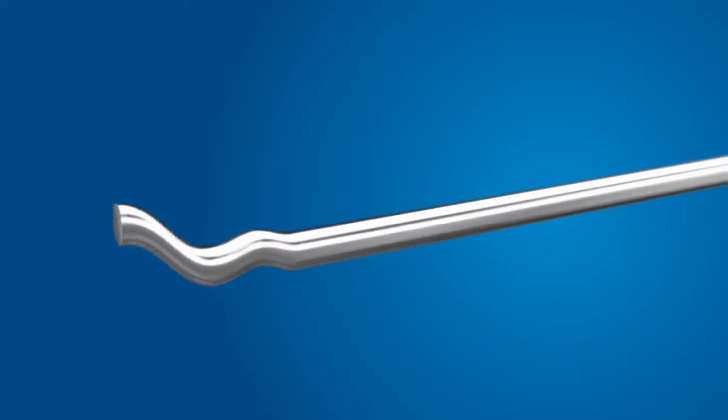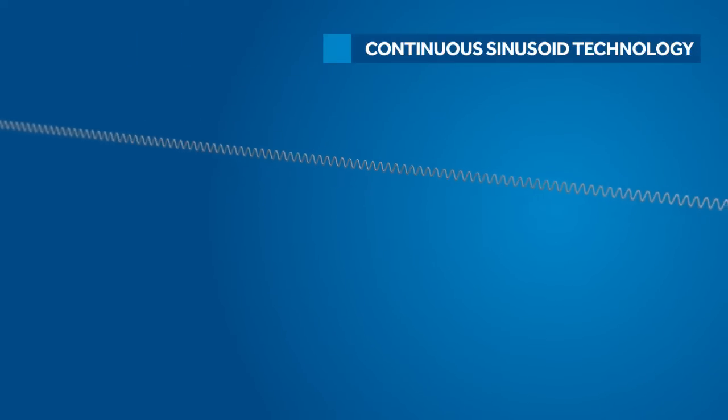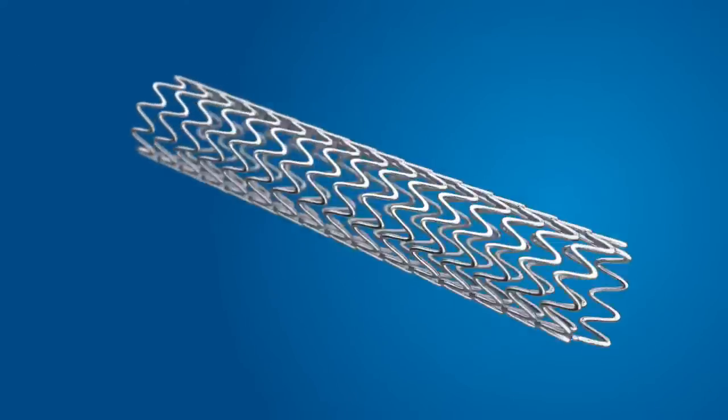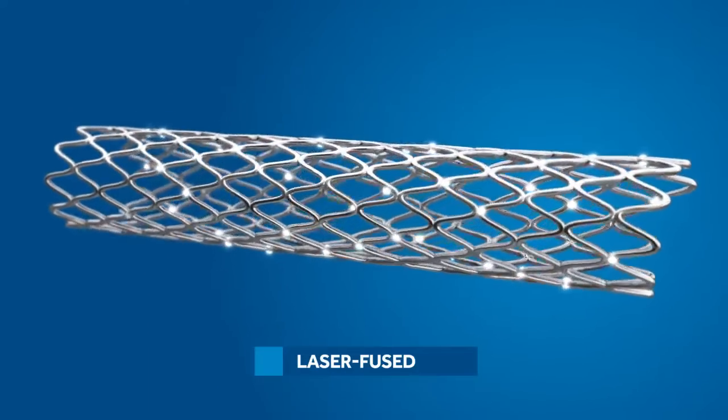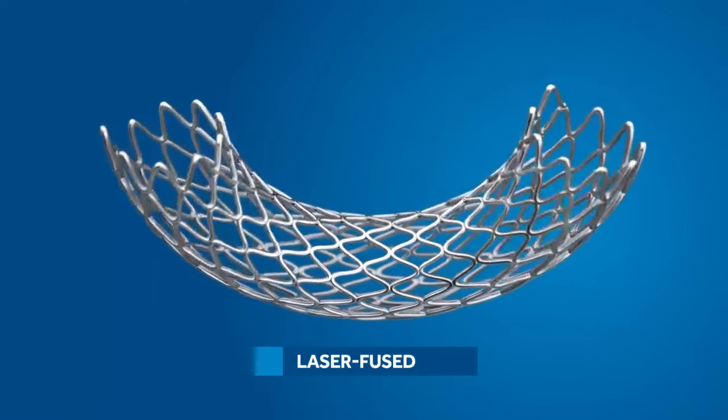It starts with the stent platform, which uses continuous sinusoid technology. A single strand of wire is formed into a sinusoid, wrapped in a helical pattern, and laser-fused, giving the stent excellent flexibility without sacrificing structural strength.